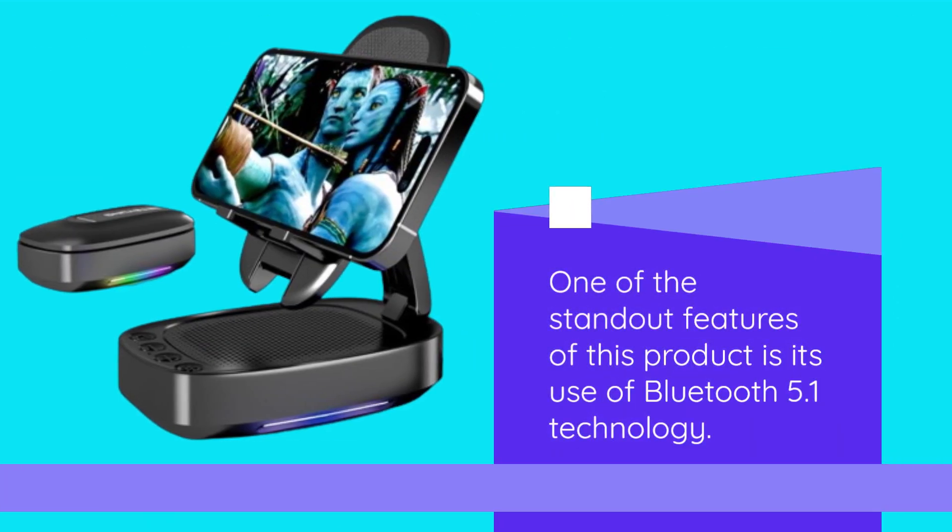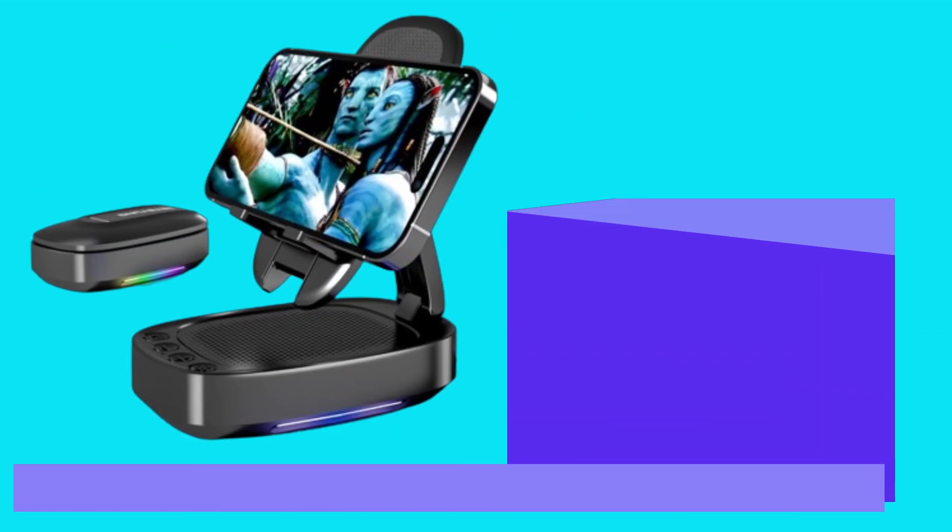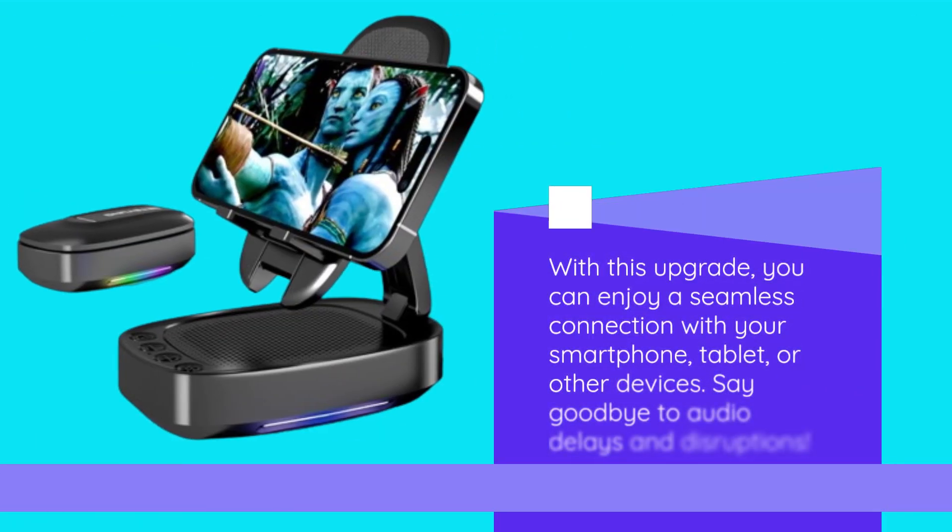One of the standout features of this product is its use of Bluetooth 5.1 technology. With this upgrade, you can enjoy a seamless connection with your smartphone, tablet, or other devices. Say goodbye to audio delays and disruptions.